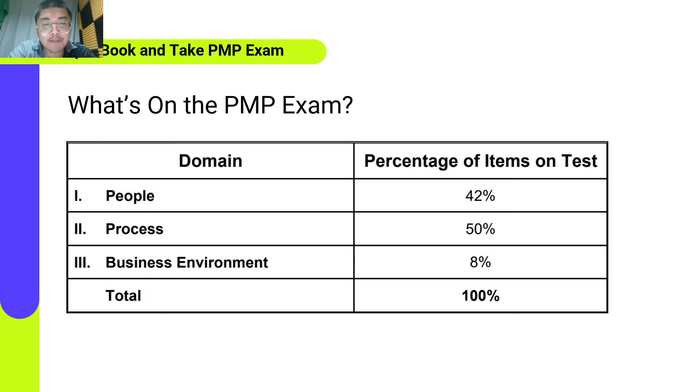So, what's on the exam? Research indicates that employers will need to fill nearly 2.2 million new project-oriented roles each year through 2027, meaning skilled project managers are in high demand. The PMP certification is designed for project professionals and validates that you are among the best, highly skilled people. 42% of the exam — composing slightly less than half — is the People section, which includes questions on leading and building teams, managing conflicts, supporting virtual teams, and other related topics emphasizing the soft skills needed to effectively lead a project team.